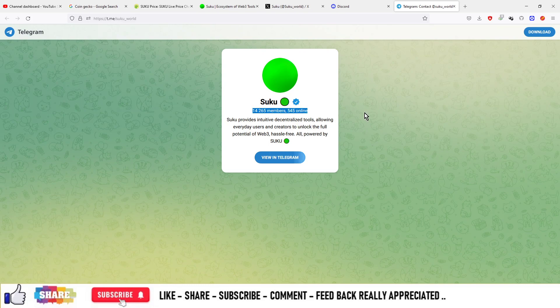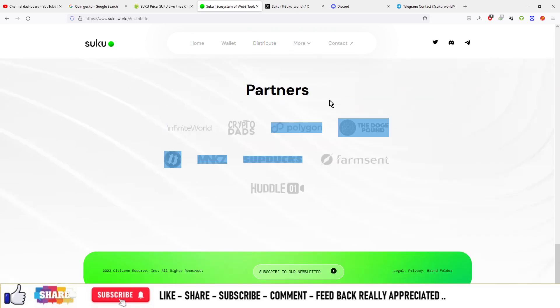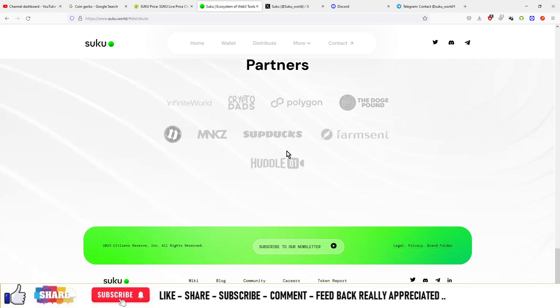Apart from that, they are also available on Telegram and have 14.2 thousand members online. You can also check out the partners: Infinite World, CryptoDads, Polycon, The Dodge, Pound, MNKZ, and so on. These are the partners of this particular project.